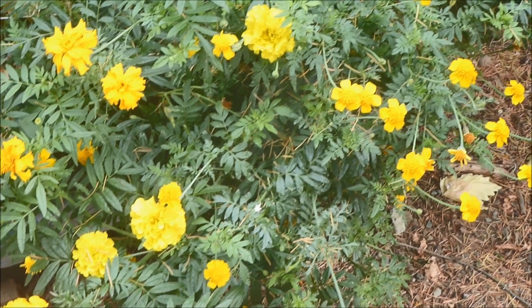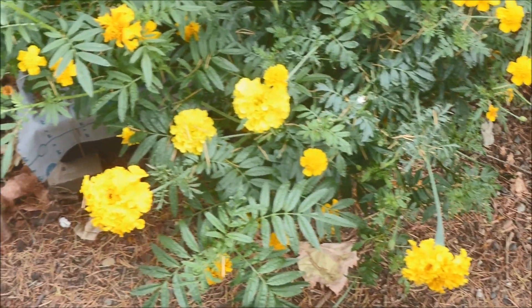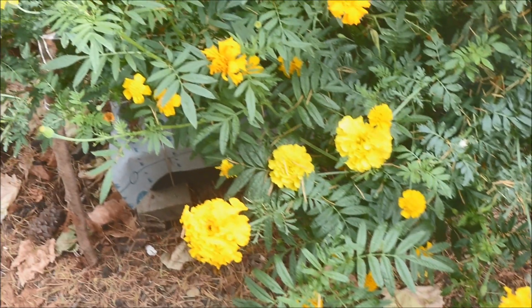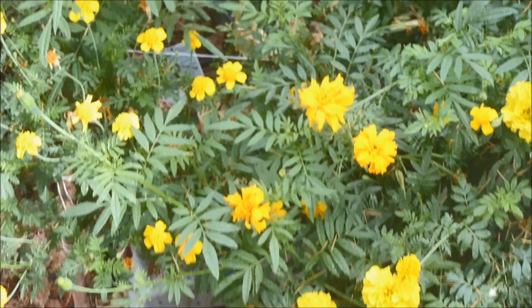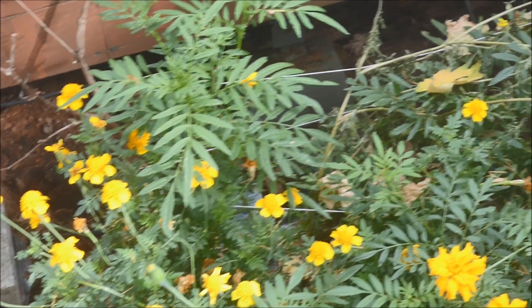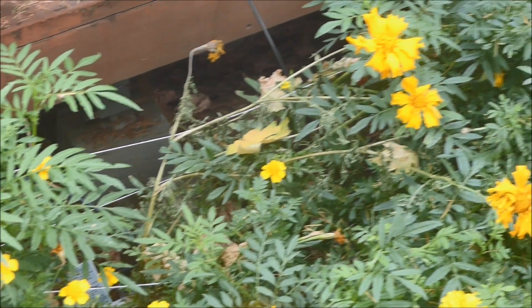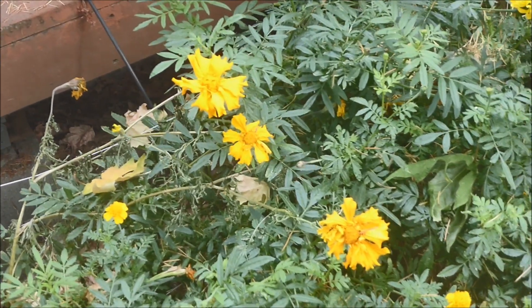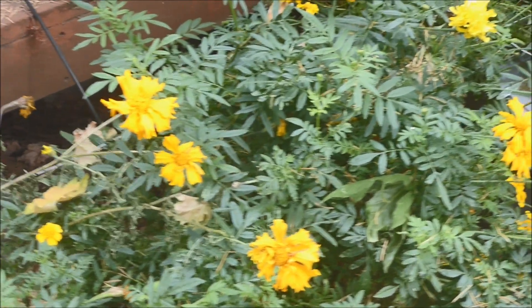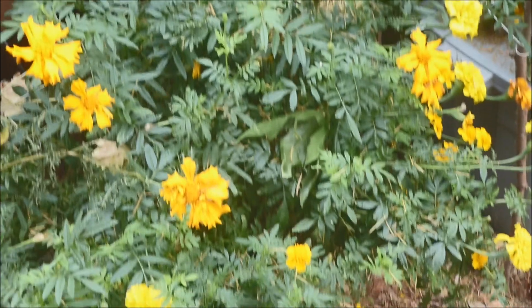Now I would like to read a poem by Robert Frost entitled Nothing Gold Can Stay: Nature's first green is gold, her hardest hue to hold. Her early leaf's a flower, but only so an hour. Then leaf subsides to leaf, so Eden sank to grief. So dawn goes down today — nothing gold can stay.